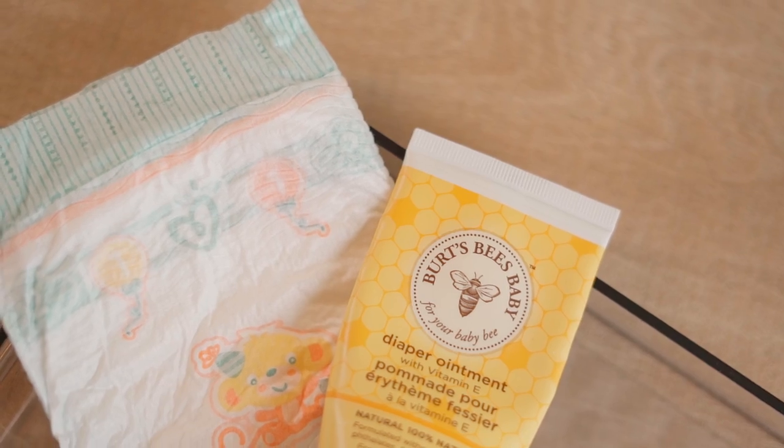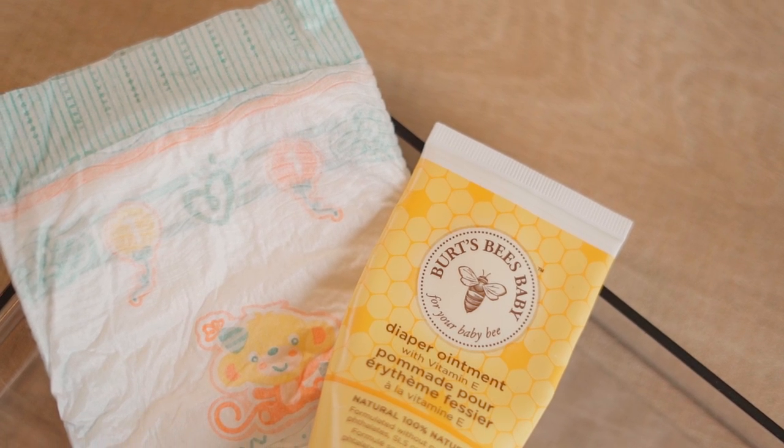Now for rash creams — I know it's not a general habit to use them every day, but I do, just to keep that area really neat and clean. Kids are very prone to infections because of diaper usage, so I use rash cream pretty much daily. You can use lighter ones from Mustella or this one from Birthsby — they're fantastic for everyday use and really help prevent rashes and infections early on.